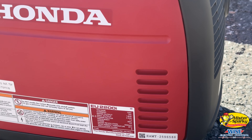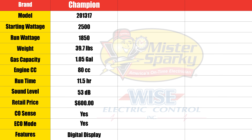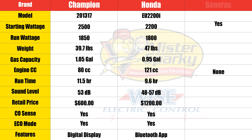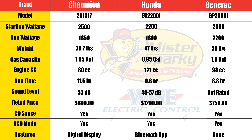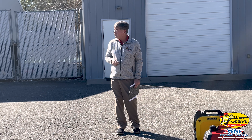The Champion right now is Honda. But remember, you're paying for that quietness, because the Honda retails for around $1,200. The Generac is roughly $750, and then the Champion is $600. So Honda wins, but it's twice the price of the Champion, and Generac is in the middle.